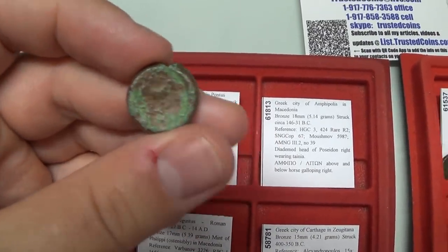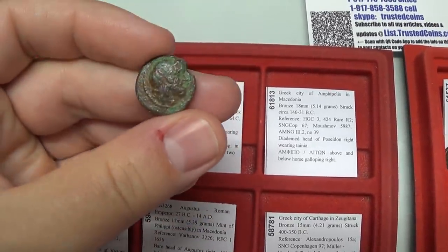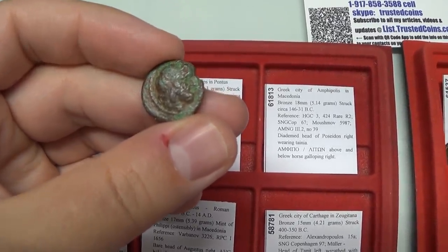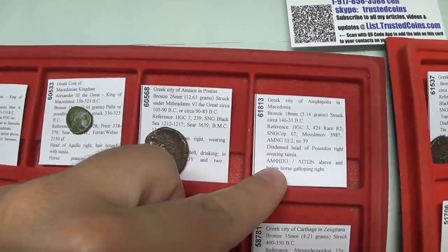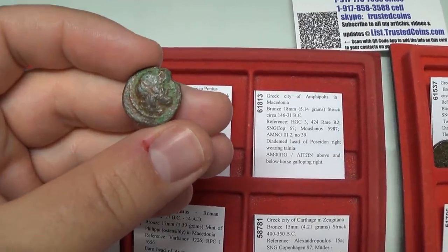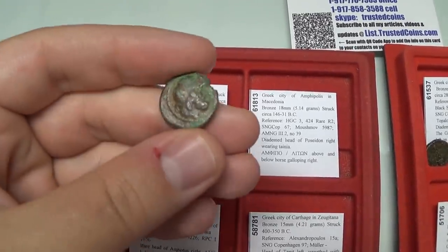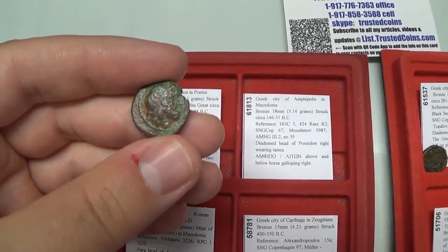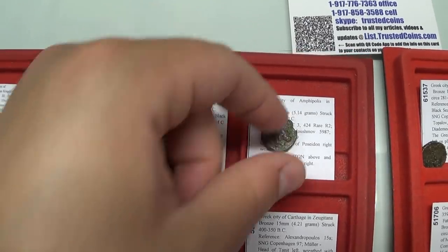I have a lot of Amphipolis coins. Amphipolis is an ancient town in Macedonia, first owned by Athens and later conquered by Philip II. Coins bearing the name Amphipoliton — showing which city it's from — were struck after the Greeks gained freedom via Flaminius in 196 BC. This coin is from circa 146 to 31 BC and features Poseidon, the god of the ocean, and on the back, the horse — as Poseidon is believed to have created the horse.